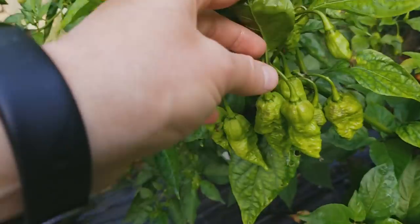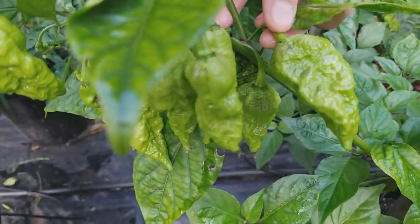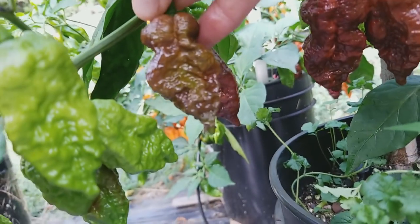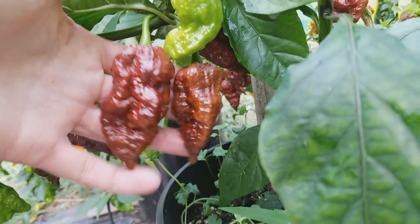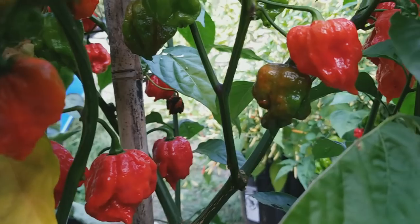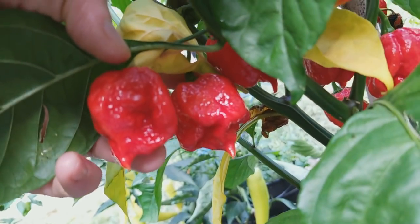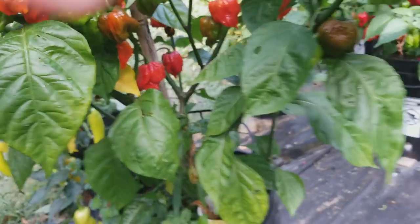This is the Chocolate Un-Reaper — it's got a few ripe, pretty gnarly-looking pods here. There's a bunch. This is the Star Watcha Hornet — it's a King Star cross of a Reaper and a Scotch Bonnet.